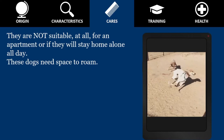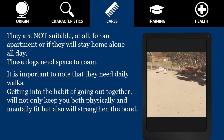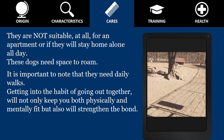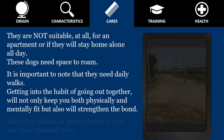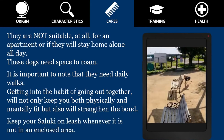It is important to note that they need daily walks. Getting into the habit of going out together — for example jogging — will not only keep you both physically and mentally fit, but will also strengthen the bond. Keep your Saluki on leash whenever it is not in an enclosed area.